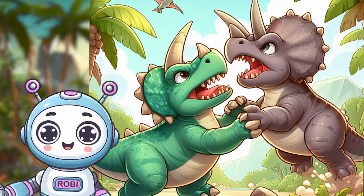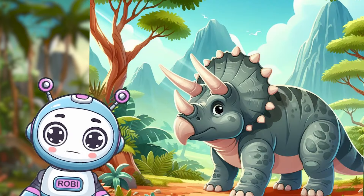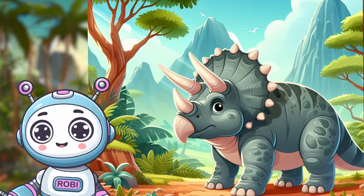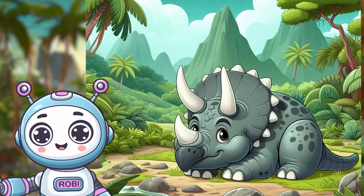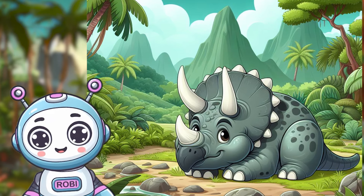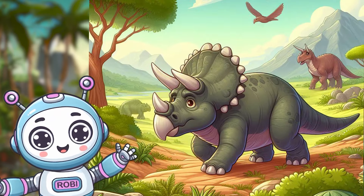But their defense didn't just end there. Triceratops had a special bony frill on the back of their heads, like a built-in helmet. It keeps their neck safe from any tricky situations. Safety first in the land of the dinosaurs.